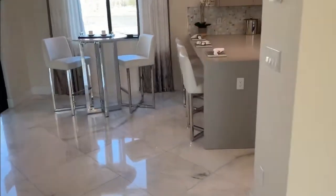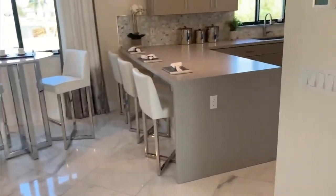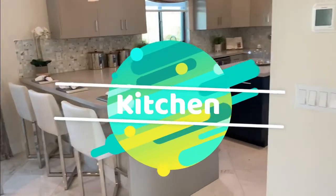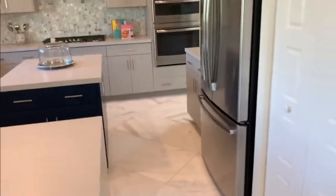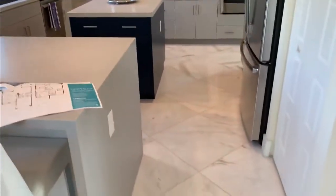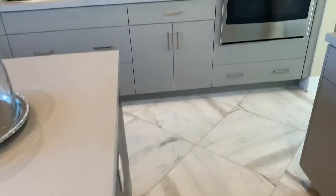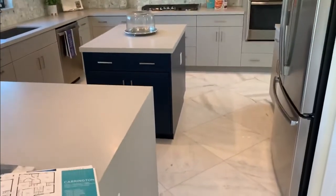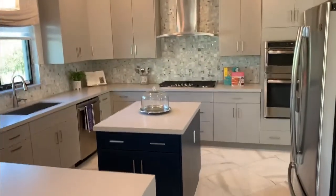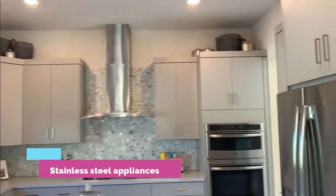This is actually leading into the kitchen. This is your kitchen — they give you a kind of island in the middle. I don't know if I would keep the island in the middle; it actually seems like it's taking up more space. I'm not sure what you guys think about the island. It comes with your stainless steel appliances.